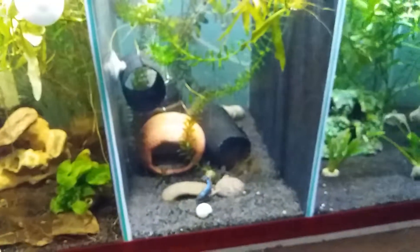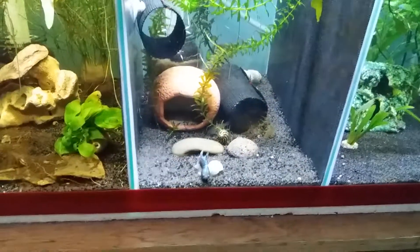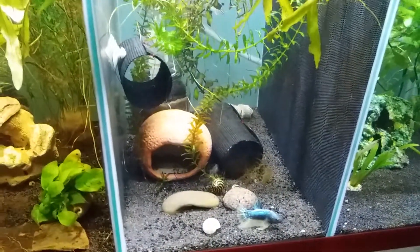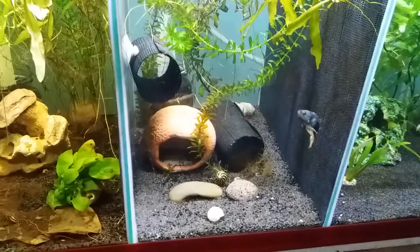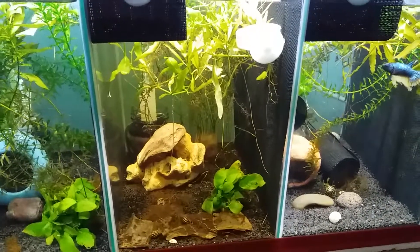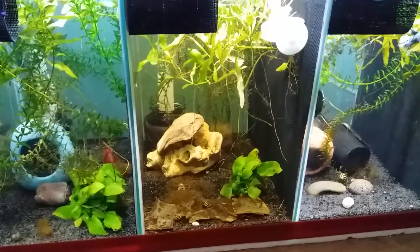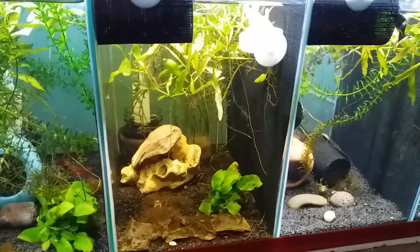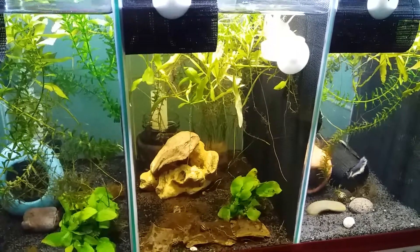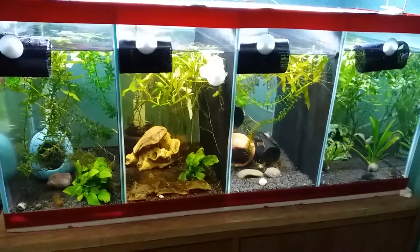I'm still watching over the three new Corydoras in the tank. They're pretty active so I don't have anything to fear at the moment. If there are any changes, I'll transfer them to Ryzen's tank since Ryzen can't see them well and won't chase them as often. I think Ryzen needs his space because he gets tired sometimes. Anyway, thank you so much — have a nice day, see you next time!